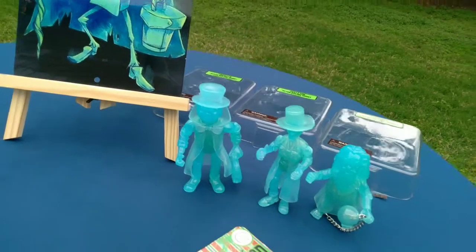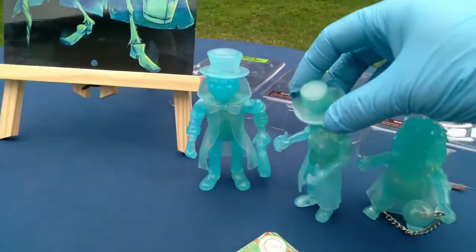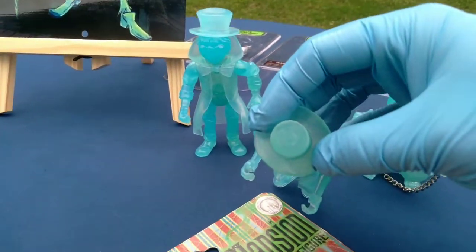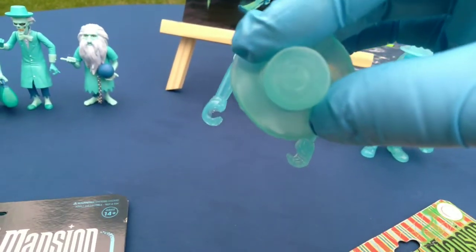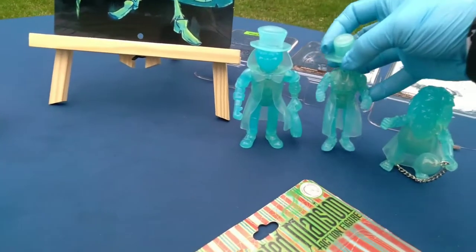Did this guy have no accessory? Look at his weird hands — he's definitely supposed to hold something. Maybe an earlier packaging type.